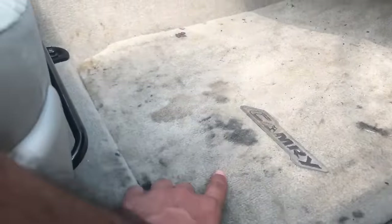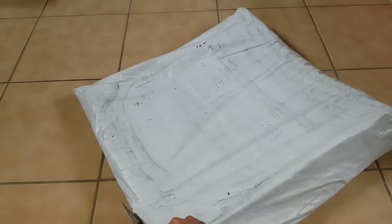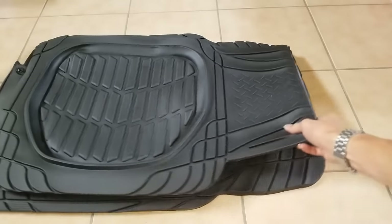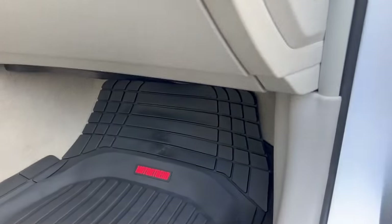Are you tired of your car's interior being constantly bombarded by snow, rain, and mud? Say goodbye to that frustration with these premium-quality floor mats. Engineered with state-of-the-art technology, these mats offer the supreme solution for all-weather protection.